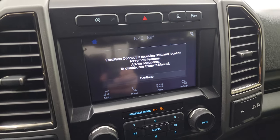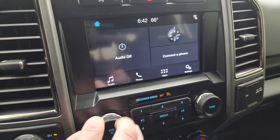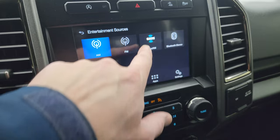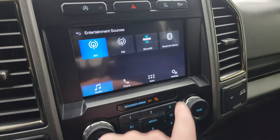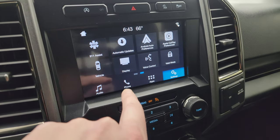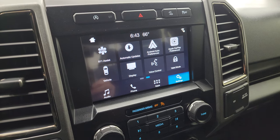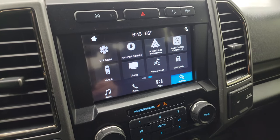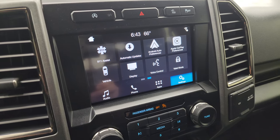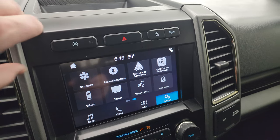This one has the SYNC 8-inch radio with AM, FM, and SiriusXM radio capabilities, as well as Bluetooth, Ford Pass Connect, Apple CarPlay, and Android Auto. While it doesn't have the factory navigation system, you can project your cell phone to the screen via one of those systems. If you have Waze or Google Maps, you can project it right to the screen — it's like having an app right there. Really a cool system.